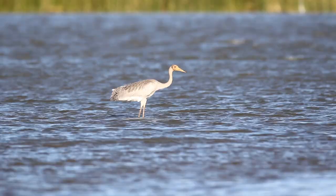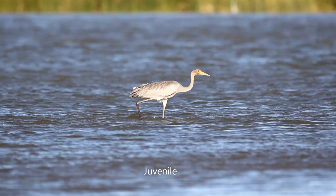The Brolga is the first crane that we will look at. Here is an adult and a juvenile in freshwater close to the Gulf of Carpentaria.